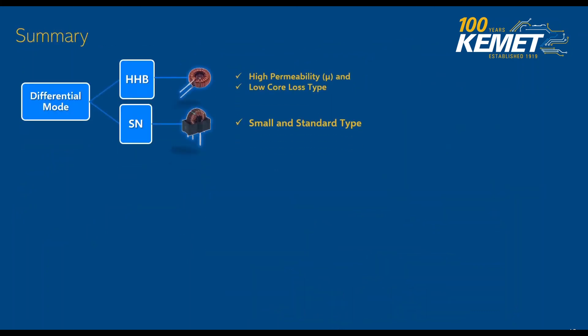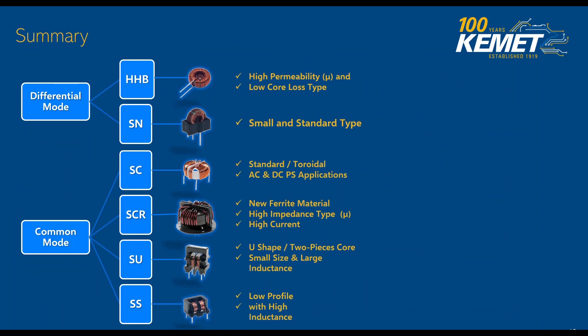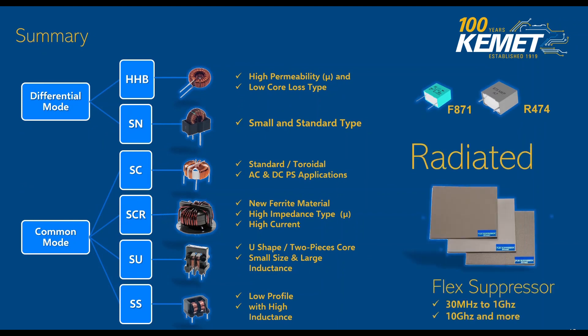In summary, there are a whole range of different series we can offer for differential mode — here we have our HHB and SN series. We also have more common mode capacitor options that allow you to tackle different noise levels and frequencies, as well as our series film capacitors. We also provide a great radiated product called our flex suppressor, which is capable of tackling those frequencies from 300 MHz to 1 GHz and more. These flex suppressor components are like a ferrite — they can absorb that energy and release it as heat, making them great for isolating some of that radiated emission.